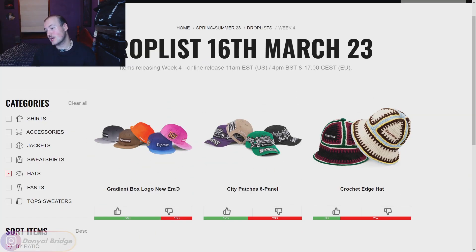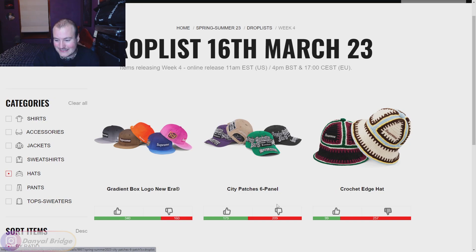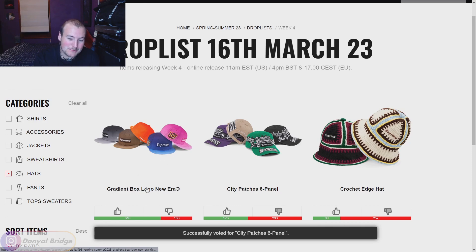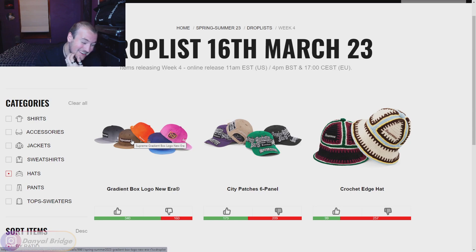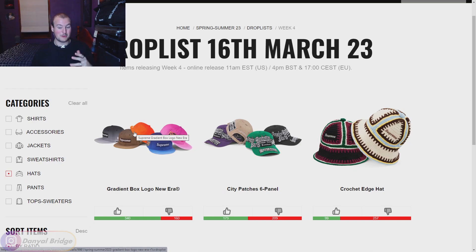For hats, we have the Crochet Edge Hat — I'll agree with the community on that one. The City Patches Six Panel — I'm disagreeing with the community there. Then the Gradient Box Logo New Era: if it were a solid color I'd be fine with it, but the gradient just isn't doing it for me. I've never been hugely into box logo New Eras — I prefer camp caps, that silhouette just looks a lot nicer to me.